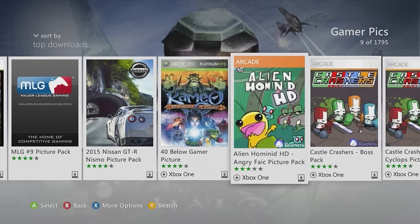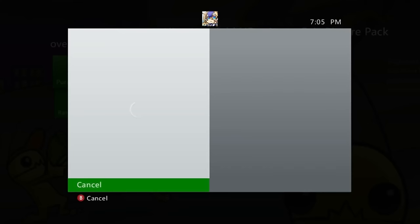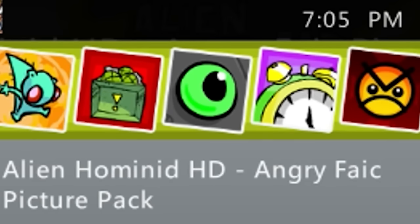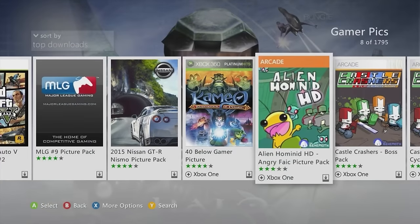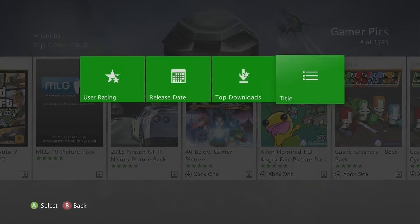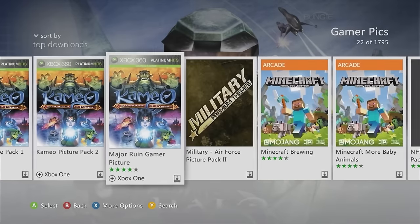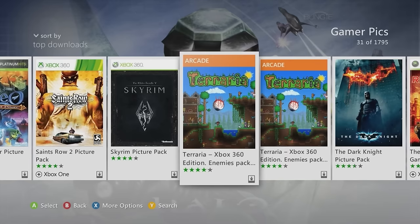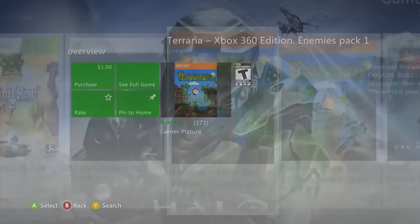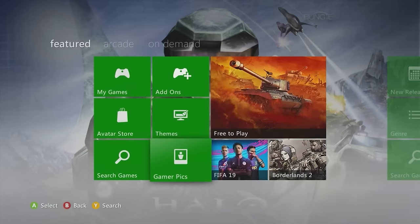There's no specific filter for free gamer pictures, but most of mine I had to look hard for. Another tip: if you want to check gamer pictures for a specific game, go to My Games, select the game, press X for Game Details, and in the extras section it'll show you gamer pics, themes, DLC packs, and trailers all in one place.